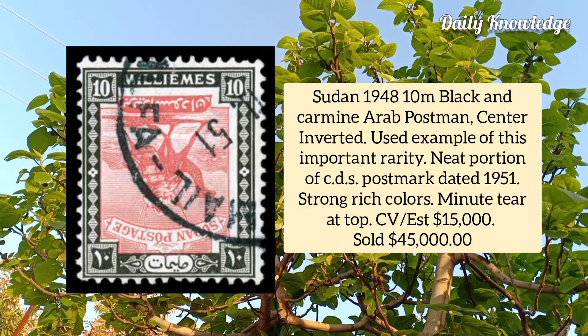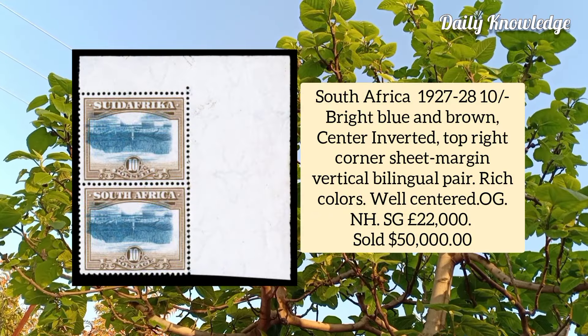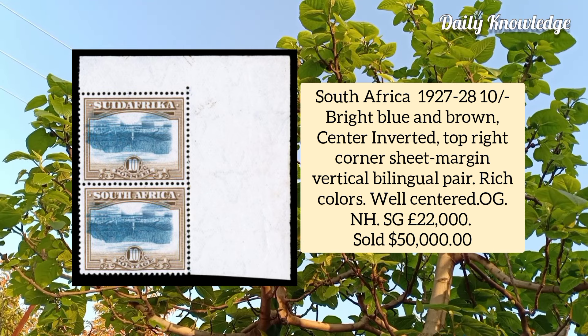Sudan 1948, 10m black and carmine, Arab postman center inverted, used example of this important rarity with a neat portion of CDS postmark. South Africa 1927, 10 shilling bright blue and brown, center inverted, top right corner sheet margin.